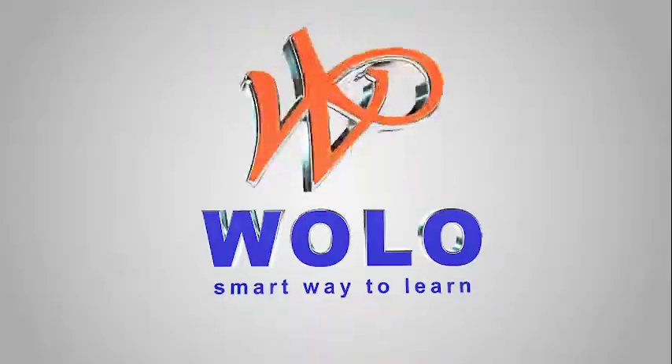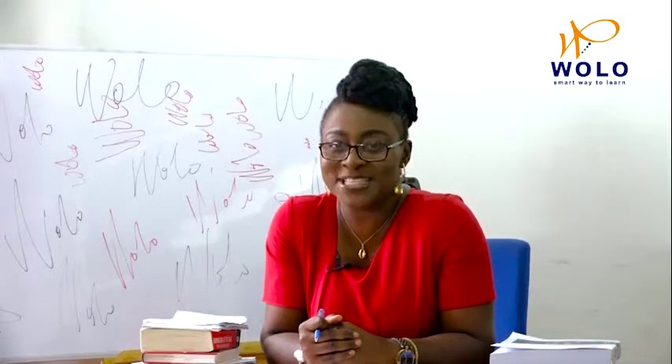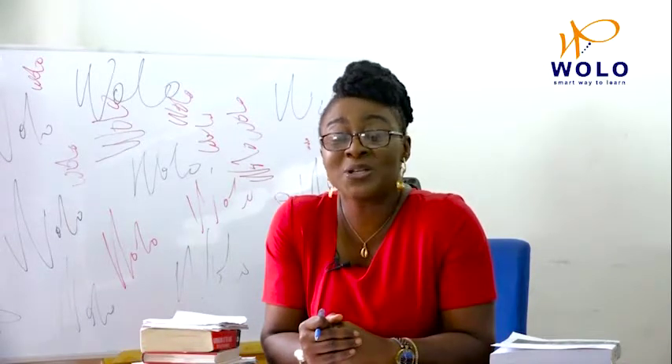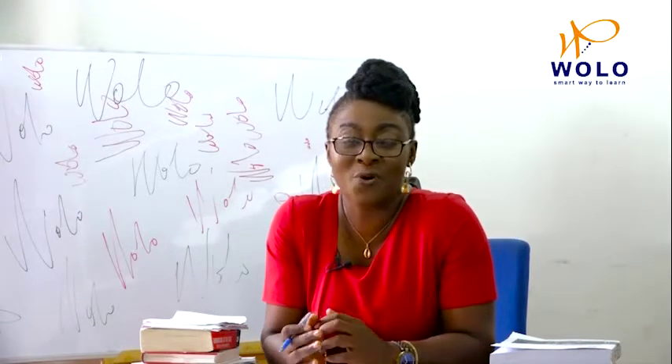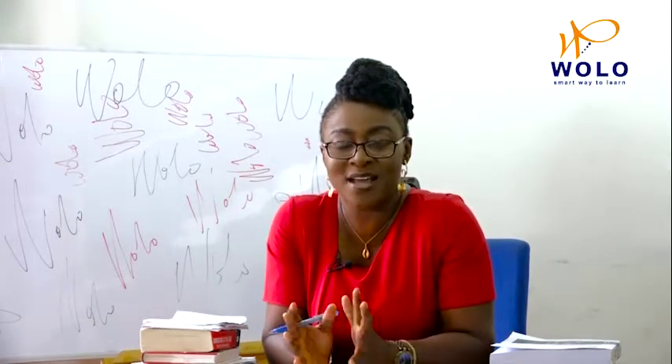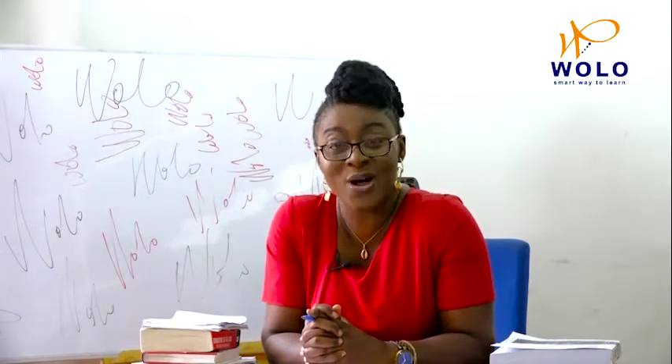Welcome to Wolo, where we learn the smart way. I know many of you don't like your science subjects too much, like chemistry, physics and ICT, but we're going to break it down and make it all very simple and interesting for you. The formulas, the experiments, the research — you'll see that you can have fun and make new discoveries while you learn.